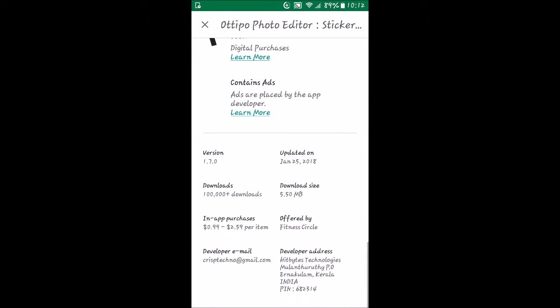It's rated T for Teens, there are ads, and they're on version 1.7.0. It's been out for a while — over a hundred thousand downloads. The nice thing is it's a pretty small app, only five and a half megs, so it won't take up a lot of room on your phone. It does have in-app purchases, only about two and a half bucks per item, and then there's the developer's information.